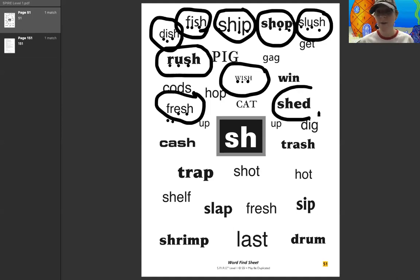Let's check out this word right here. I'll do the dots — you say the sounds. Sh, e, d — shed. Good job. Here's another one. I'm going to do the dots, you guys do the sounds. C, a, sh — cash. All right.